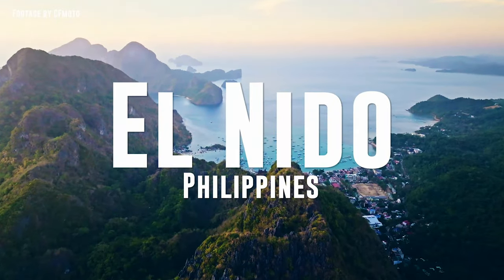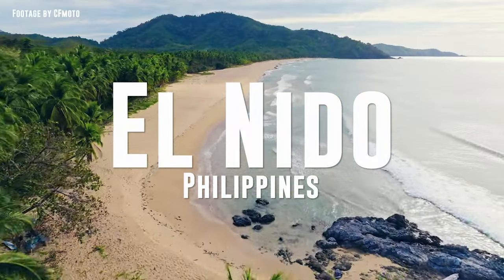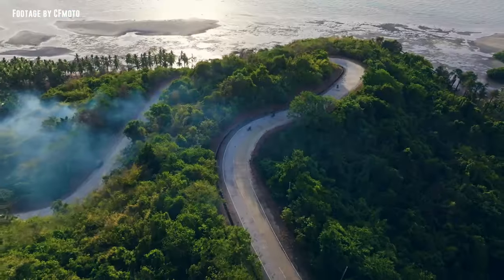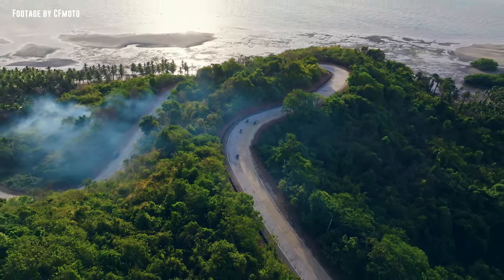El Nido, Philippines — a tropical paradise known for its beaches and island hopping. It's also a heaven for motorcycle enthusiasts, with incredible B-roads to explore.